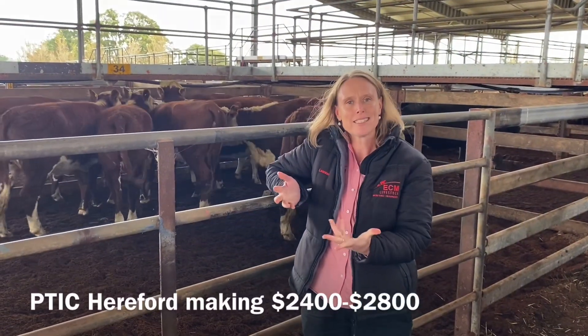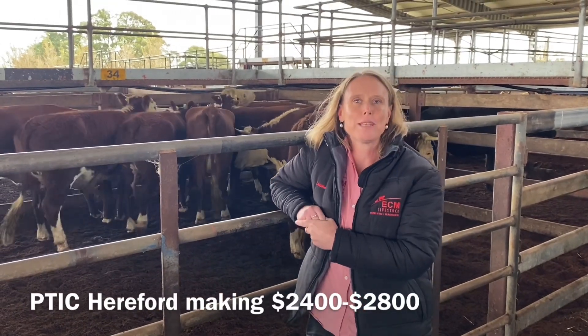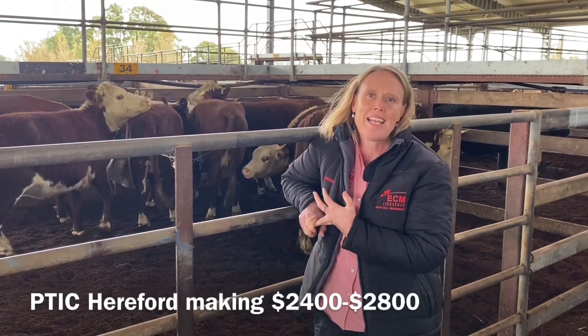The real boss has a second tag, and good quality purchased cows were between $2,400 and $2,880.